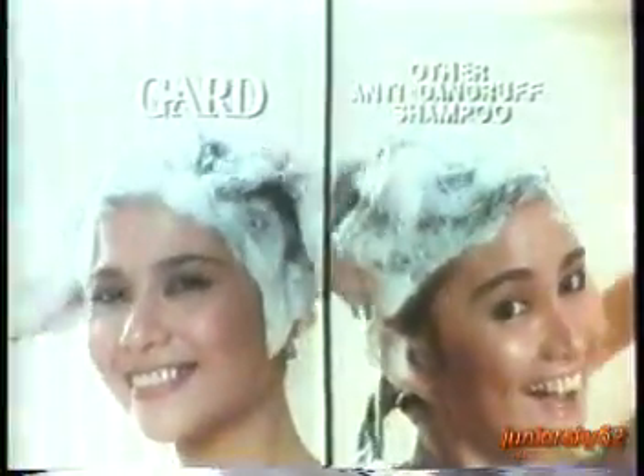Here's proof. Lynn will use GARD regularly for the next four weeks. Joy, her regular anti-dandruff shampoo. The GARD contest shows that with Joy's shampoo, may dandruff pa. Sa GARD, wala ng dandruff. Tanggal talaga ang dandruff.